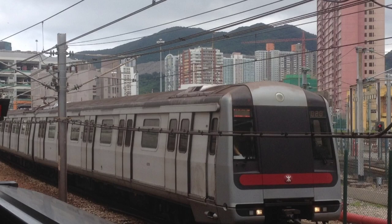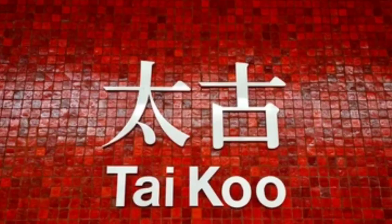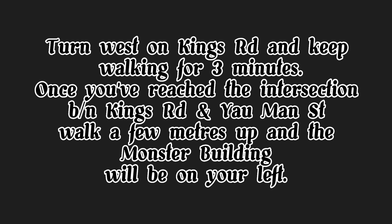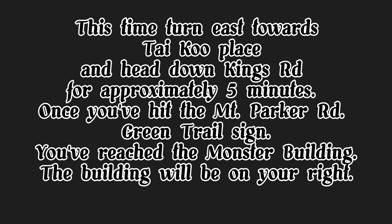For those who want to know how to get to the Monster Building: if you are riding the MTR, you need to take the Island Line to Taiko Station, exit B. Turn west on Kings Road and keep walking for 3 minutes. Once you've reached the intersection between Kings Road and Yaoman Street, walk a few meters up and the Monster Building will be on your left. Another way to get there by MTR is to reach Quarry Bay Station, exit A. Turn east towards Taiko Place and head down Kings Road for approximately 5 minutes. Once you've hit the Mount Parker Road green trail sign, you've reached the Monster Building — the building will be on your right.